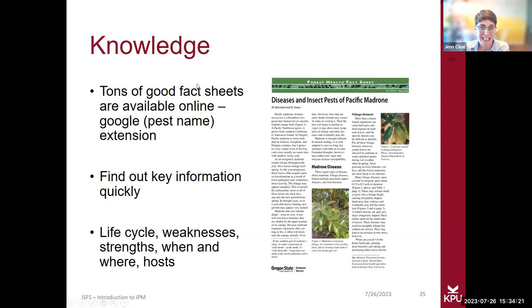There are a ton of good fact sheets online. When you're googling a pest, once you've figured out what it is, add the word 'extension' to your search, because universities that focus on pests will have a wealth of information on life cycles and how to deal with them. Learning life cycles, weaknesses, strengths, when and where pests are, and the hosts of certain pests — building that knowledge base day by day is really helpful.